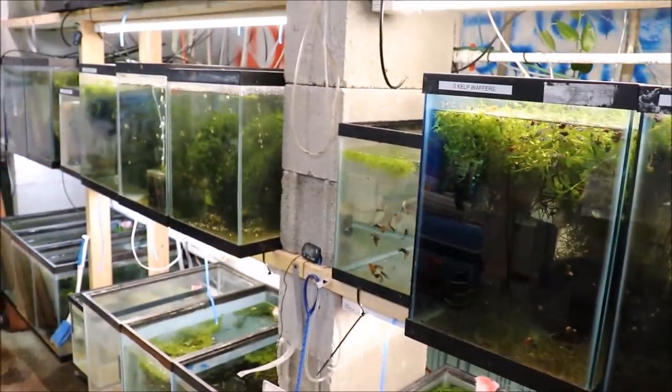Alright fishy folks, don't forget to check out michaelsfishroom.com for all your fishy needs. Hope everyone has a great Fry Fry Friday. Peace out yo.